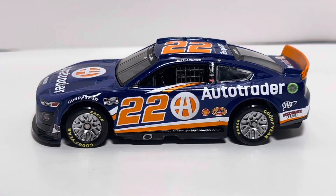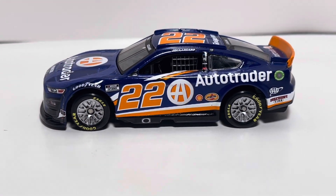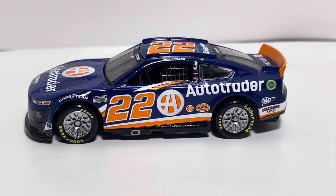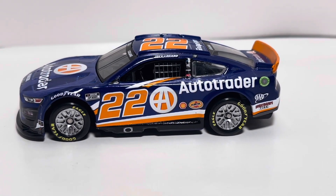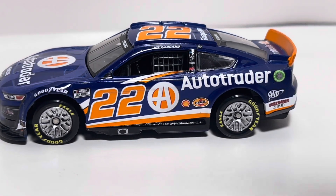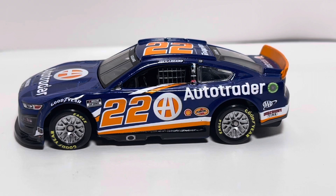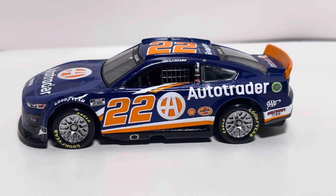This is a nice paint scheme. Even if you're not a Joey Logano fan, I would still recommend getting this car — I think it's worth picking up. I don't like Joey Logano, but I do think he has some pretty cool paint schemes. Even if they are just the Pennzoil, the Auto Trader, and the Triple A car — those three alone are worth picking up.